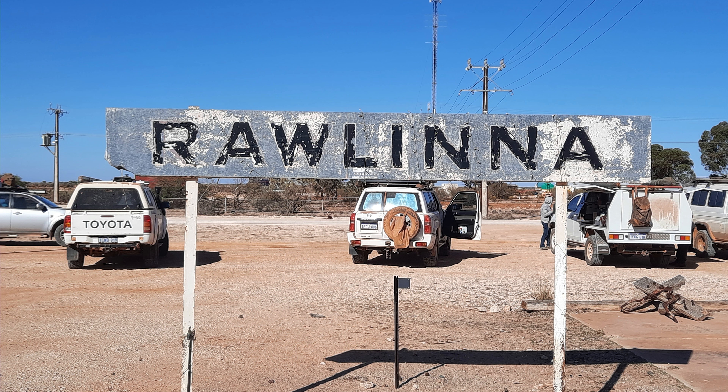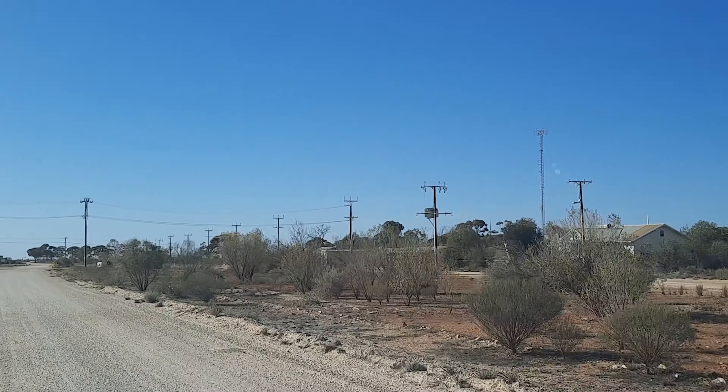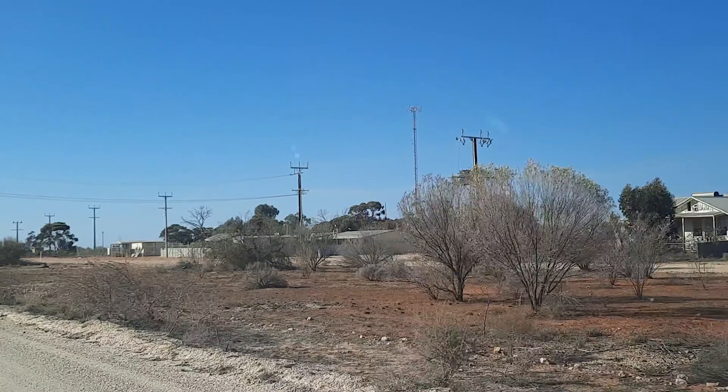We stopped in Rawlinna for morning tea. No one lives here anymore. Rawlinna is actually situated 900km east of Perth and is situated along the Trans-Australian Railway Line.